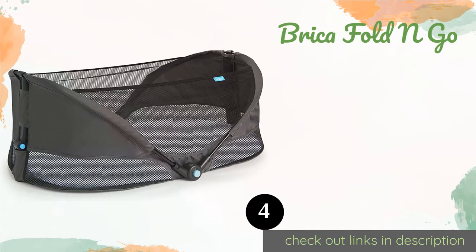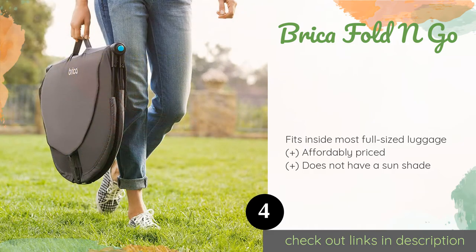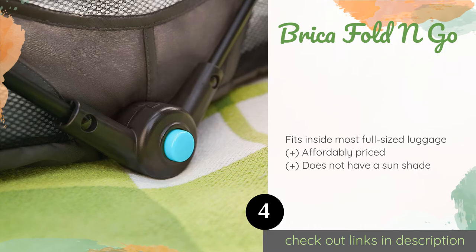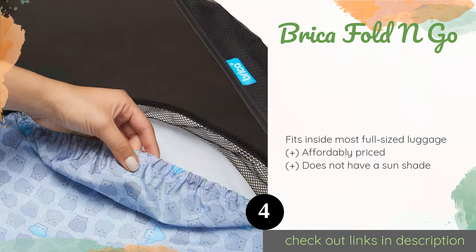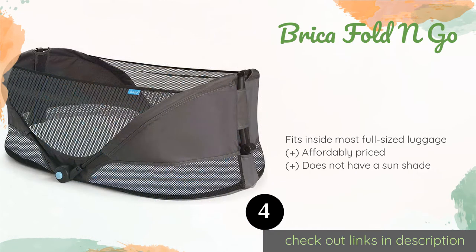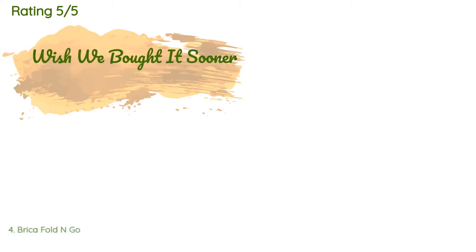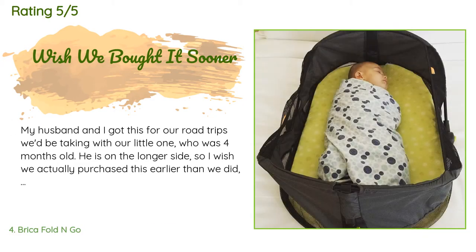The next product on our list is the Bricca Fold and Go. The Bricca Fold and Go allows you to provide your child with a safe place to sleep almost anywhere. It produces an audible click when locked open so you know it is secure and ready for your infant, and the mesh panels let plenty of air flow through. The price is approximately $57. There are 1,356 customer reviews with an average rating of 4.5 stars.